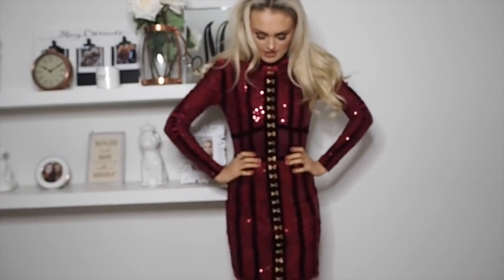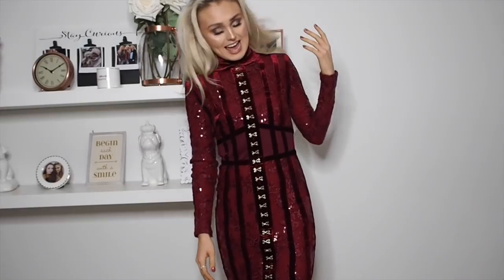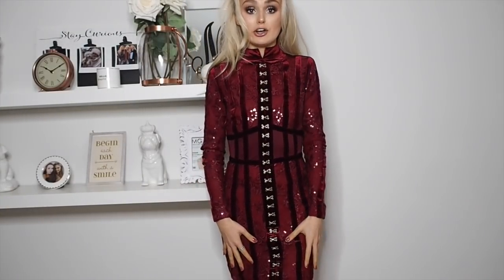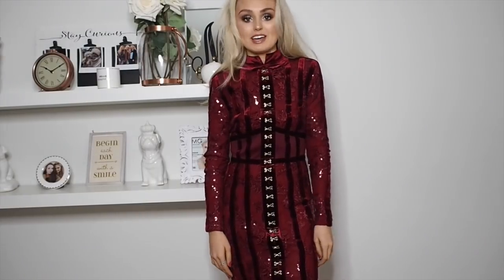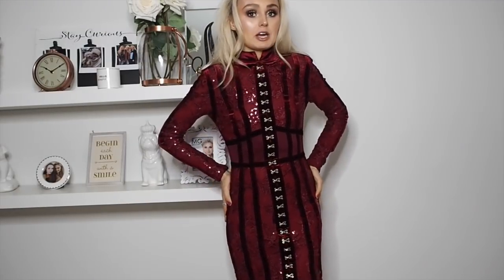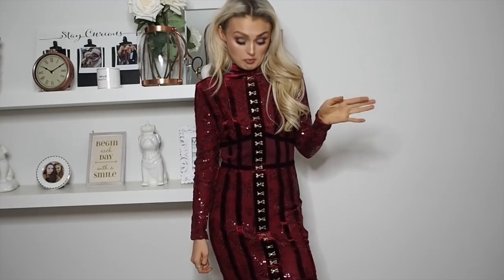Now we have the other House of CB dress and however much I love this dress — I think it's so beautifully made, the quality and the finish and the look of it — it's just a sack on me. It's not tight enough for any of this to look good and I'm just really quite gutted. This dress is actually going to a better home. My mum is going to rock this because she looks fabulous in it, a lot better than I do.